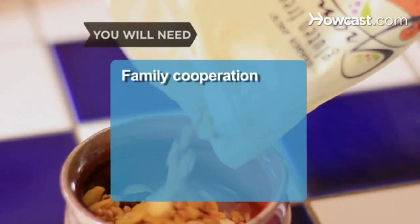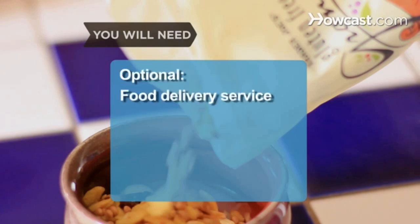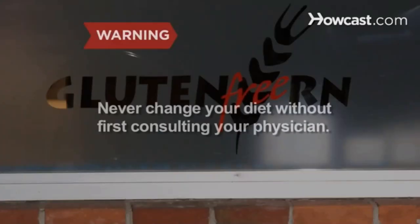You will need: family cooperation, a positive focus, advanced planning, a support group, and optionally a food delivery service. Never change your diet without first consulting your physician.